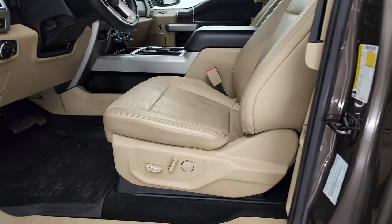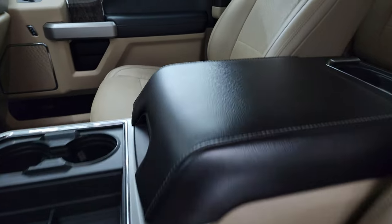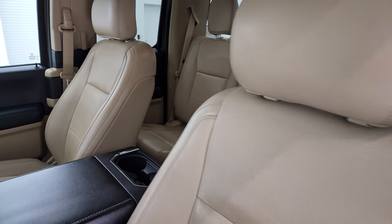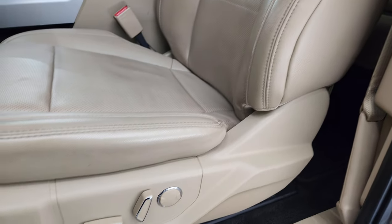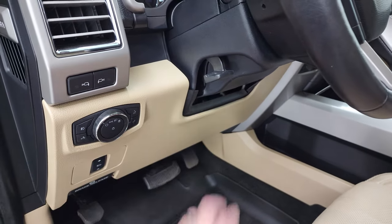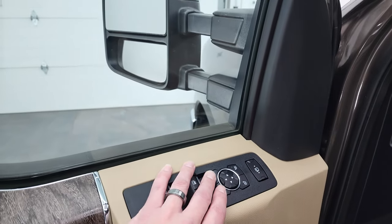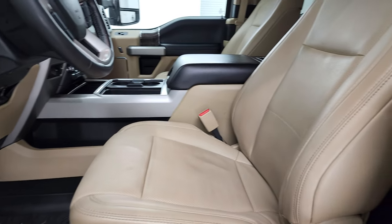The Lariat package gives you the tan leather interior. There are no rips or tears on these seats. It has bucket seats in front — both are power, heated, and cooled. Factory all-weather floor mats, power pedals, auto headlamps, tilt and telescope steering wheel, power windows, locks, and mirrors. These mirrors do power fold in and telescope out — you've got to have the power on for that to work.